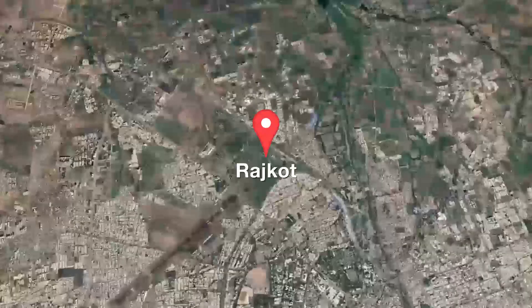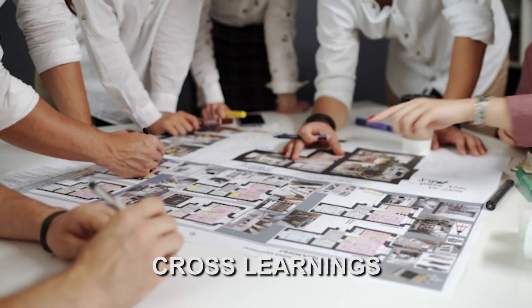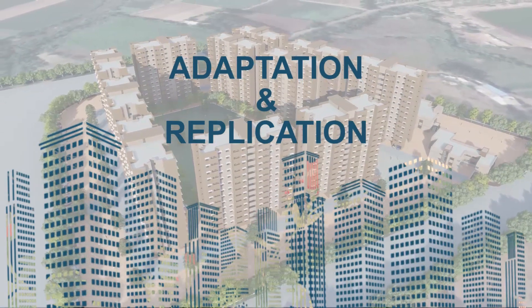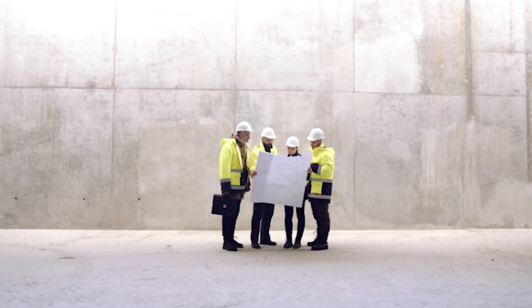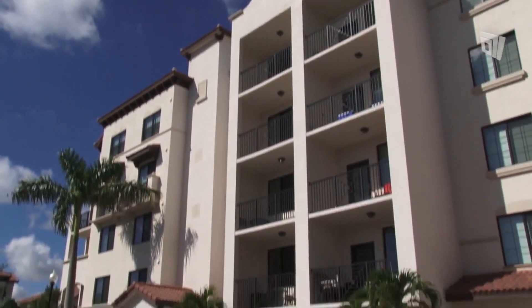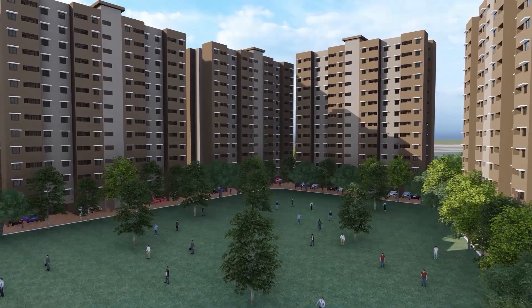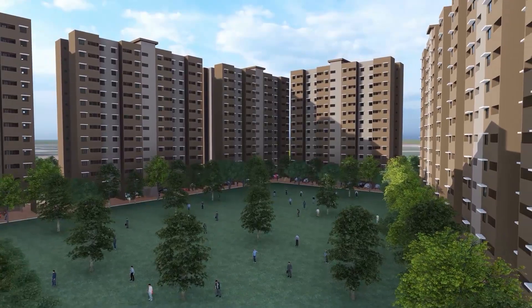The LHP at Rajkot will serve as a live laboratory for further study, cross-learnings, adaptation and replication of the system in the Indian subcontinent. The project also provides a unique opportunity to all stakeholders, including engineering and architectural students, to get first-hand information on field-level application of such innovative systems. The LHP will go a long way to reinforce the huge potential of this technology.